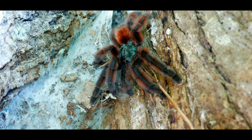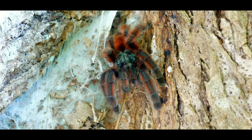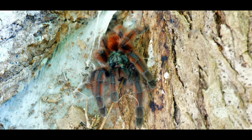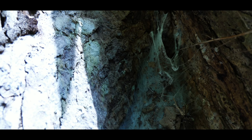Caribena versicolor, the Lesser Antilles pink-toed tarantula, inhabits large parts of Martinique, especially the north. Martinique is an island of the Lesser Antilles and lies between the Caribbean Sea and the Atlantic Ocean. With a length of 73 km and a width of 39 km, it has a 350 km coastline. The climate can be described as tropical, with a rainy season from June to October where 200 to 300 mm of water falls per month.